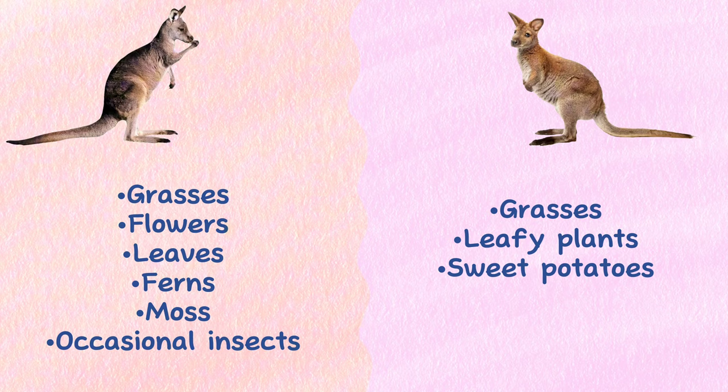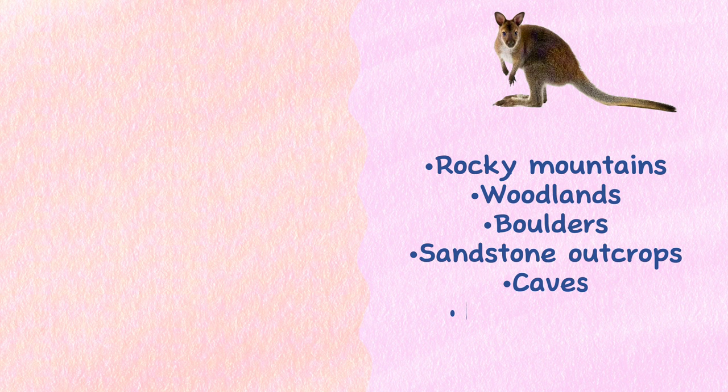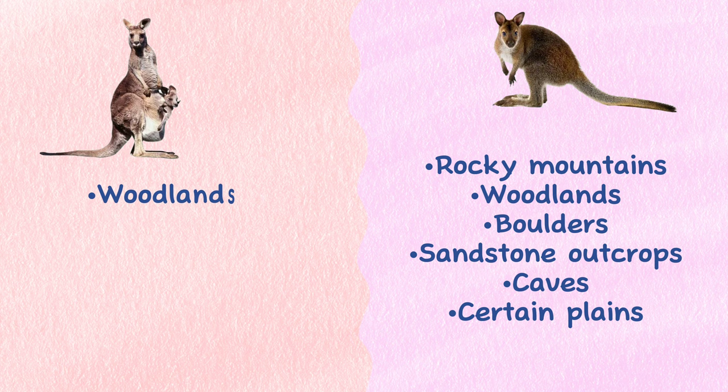Habitat: Wallabies live in varied habitats, as they are dispersed into rocky mountains, woodlands, boulders, sandstone outcrops, caves, and even certain plains. Kangaroos can be found in woodlands, open forests, coastal heathland, and open grassland areas.